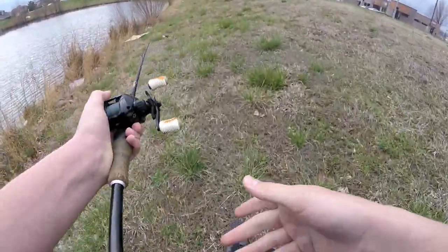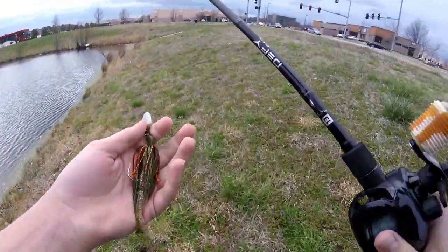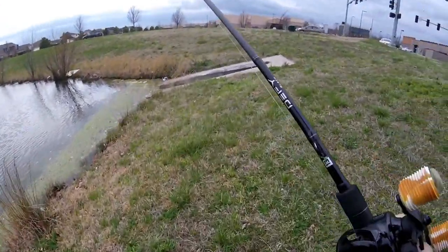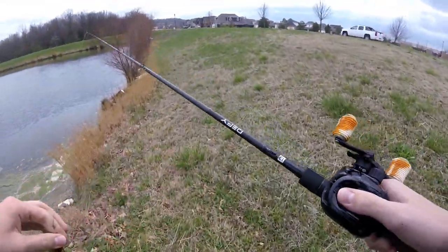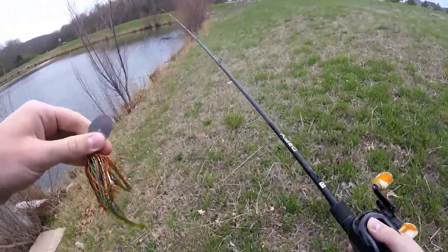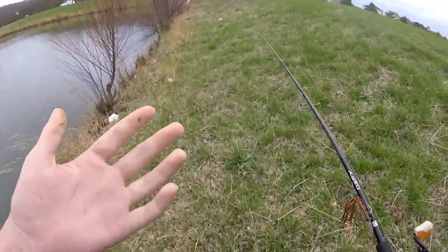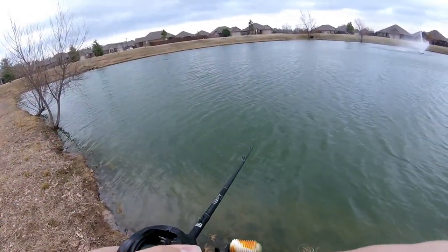Alrighty guys, that's going to have to do it for this pond. I worked it pretty decent with this bait but got no bites, surprisingly. It looks really good — there's a lot of grass here. I'm going to keep this pond on my radar and possibly come back once the grass has grown up more to throw a frog or some topwater. Stay tuned for hopefully some pond fishing bass action on topwater frogs here, but it didn't do me any good today. We've got one more pond to hit up.